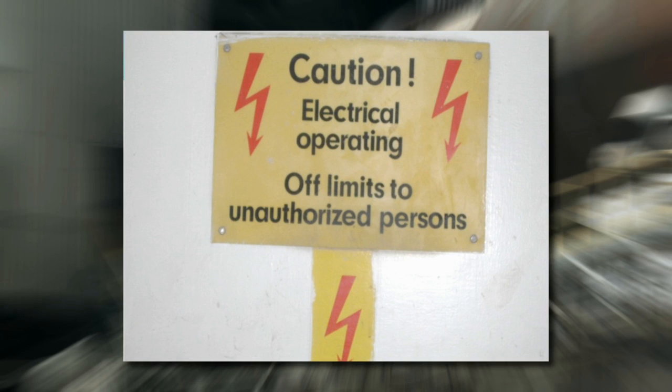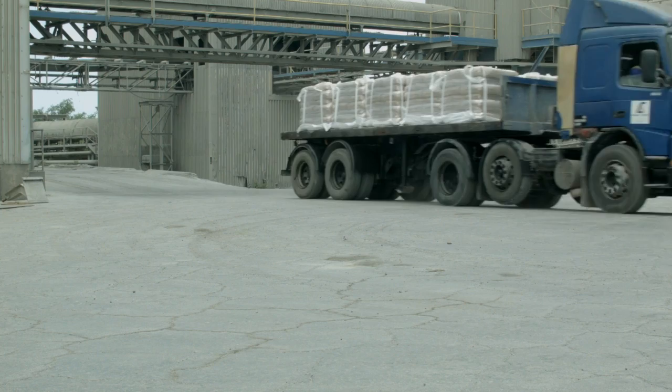Traffic control: a plant of this size with various activities and many pedestrians has established a strict speed limit of 25 km per hour, to which all drivers and operators of vehicles and mobile equipment must adhere. Drivers exceeding the speed limit will be asked to leave the premises immediately.